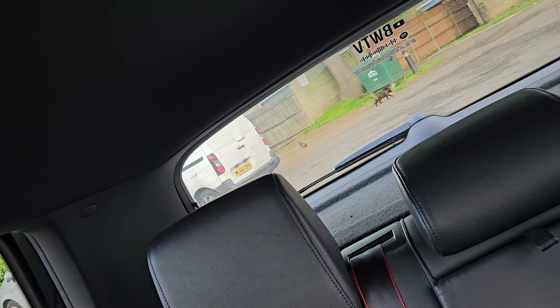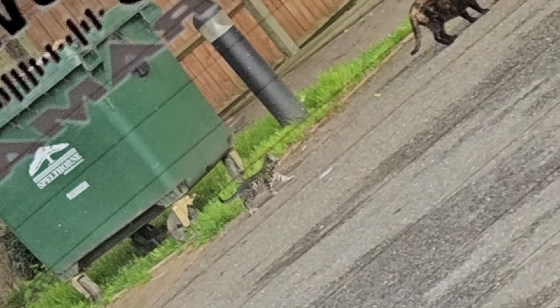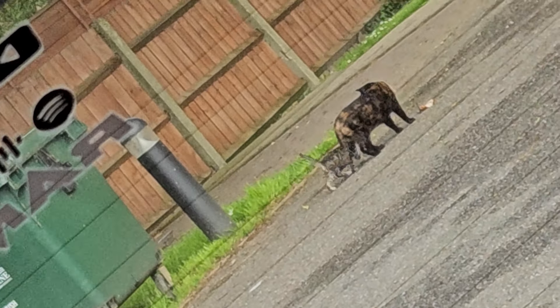Look at a little kitten! Oh my god, that's adorable!